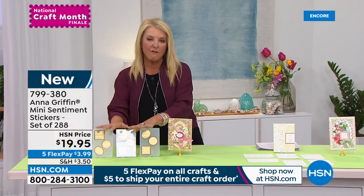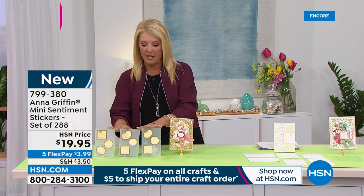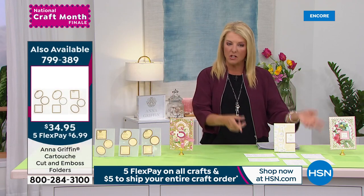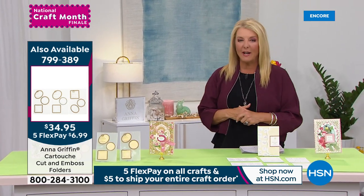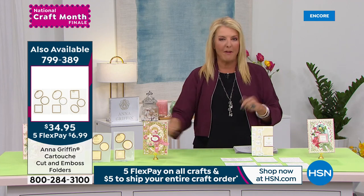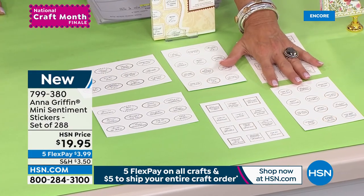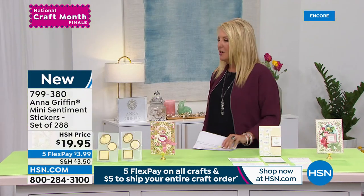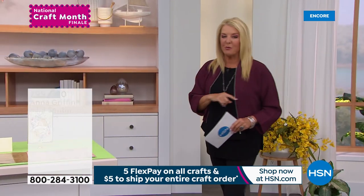They were specifically designed to go with the cut and emboss folders — that's the concept — but they're definitely standalone too. With five flex pay and great shipping today, grab both. Half the quantity of mini stickers is now gone. Moving on — this next collection is so beautiful. I'm a paper hoarder — I love buying papers. When Anna does a paper set and you get to see it up close, you want multiple sets. This is brand new.